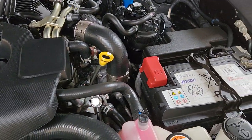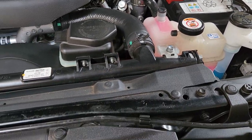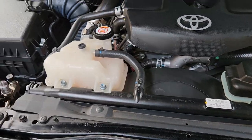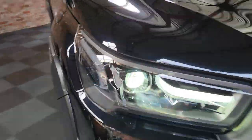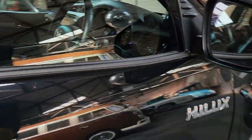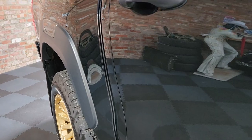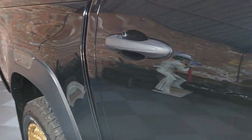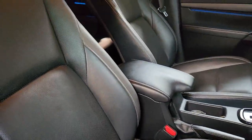A nice 2.8 — a big lump that will do absolutely everything you need. Let's make it make a slight noise — give a little rev so you can see what she sounds like. Like a proper Hilux. Proper truck.